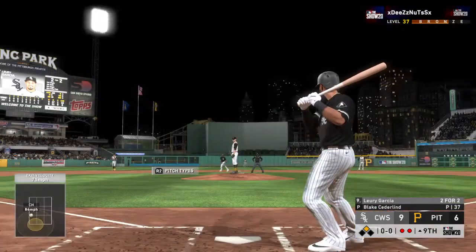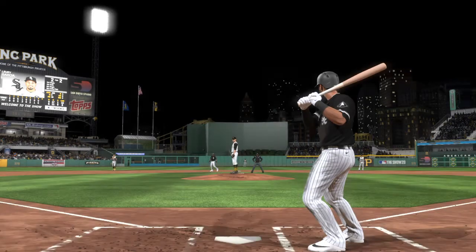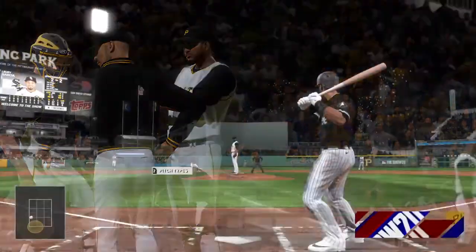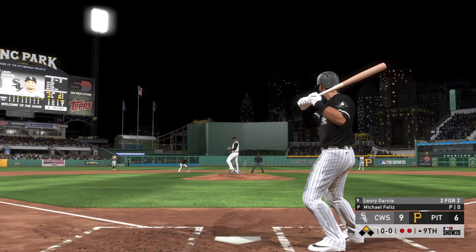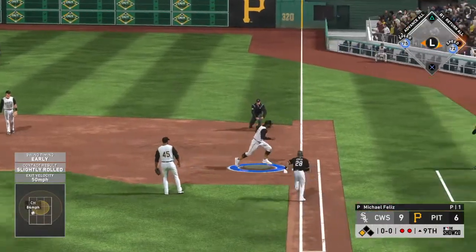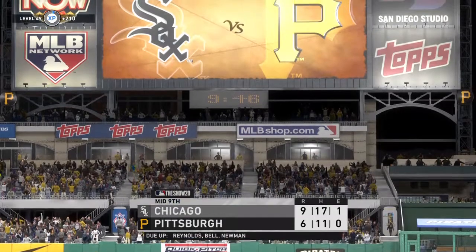Striding in — Leury Garcia, a couple of singles to his credit thus far. Here comes the first pitch — weak roller right side, Bell scoops it up. And how about that — right out of the bullpen, a ground ball on one pitch and the inning is over.